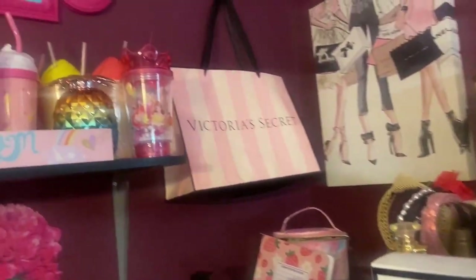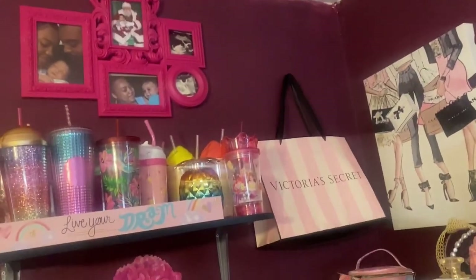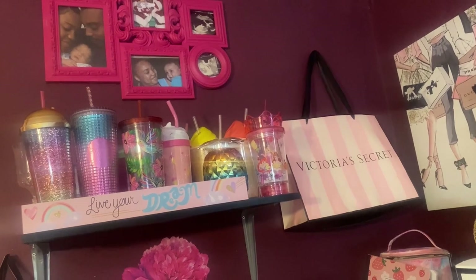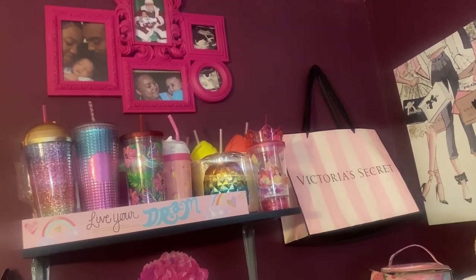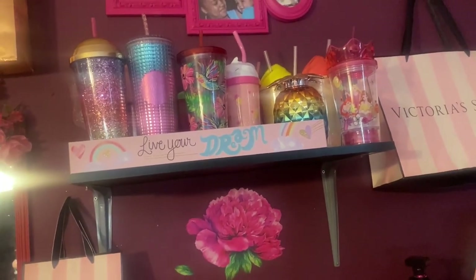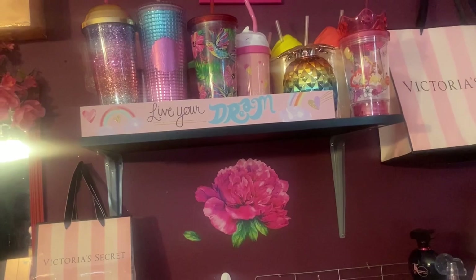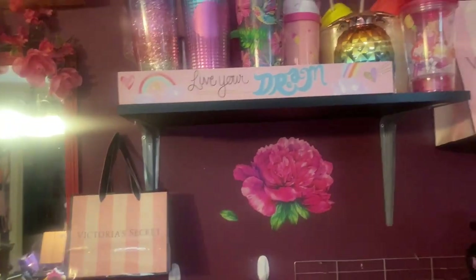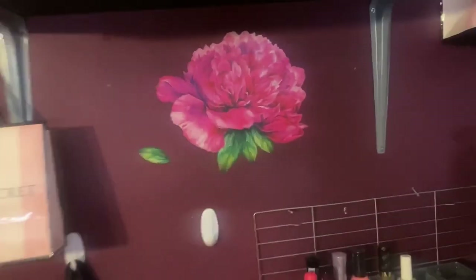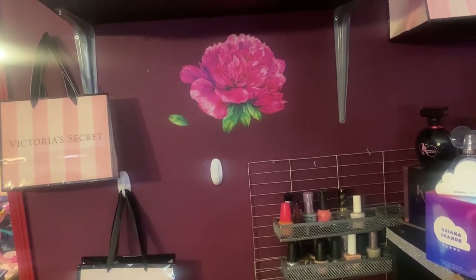Moving on around I have another Victoria's Secret bag hanging there for decoration, and on the top I have a little pink picture frame with a picture of my son when he was a baby, me and my husband, me and my son, his sonogram pictures, and a picture with him and Santa Claus. Coming on down I have some more cups stored on that shelf from Walmart, and a 'Live Your Dream' wooden plaque from Dollar Tree. That pink rose — or carnation — is just a sticker you can get from Dollar Tree; I thought it was really pretty and cute.